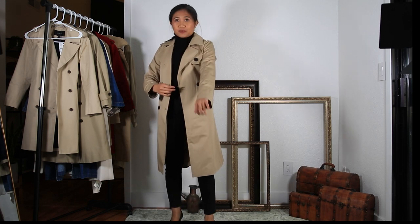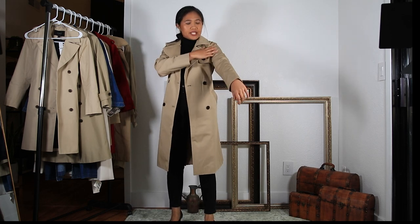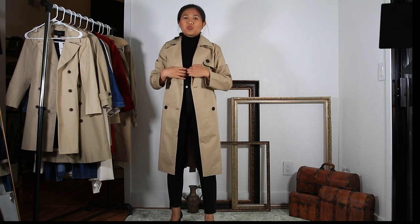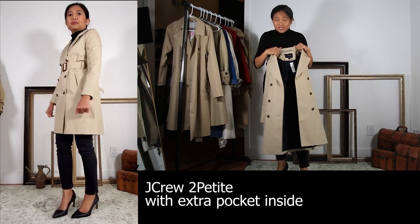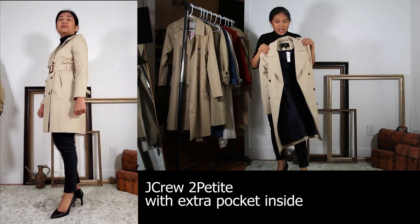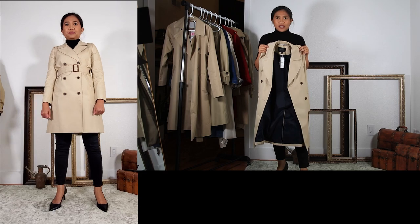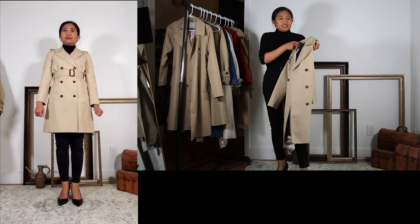I like this trench coat because it's not super restricting. I feel like it's easy for me to wear while I'm driving. The second one is from J.Crew. I did order this in regular extra small.